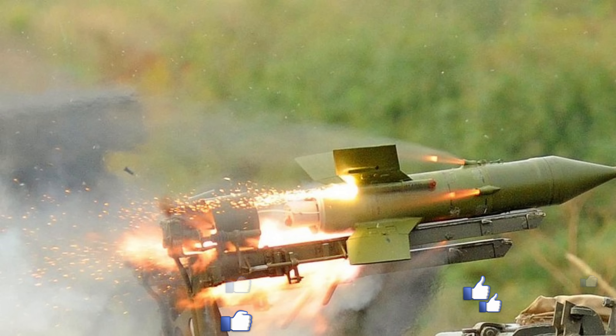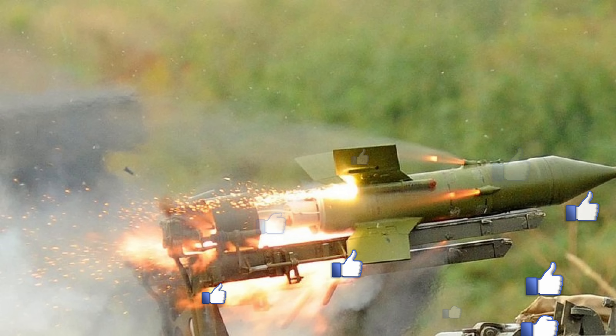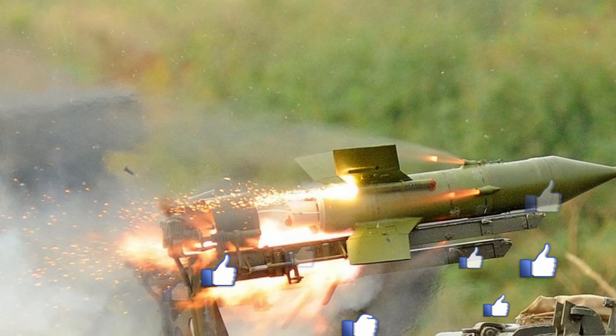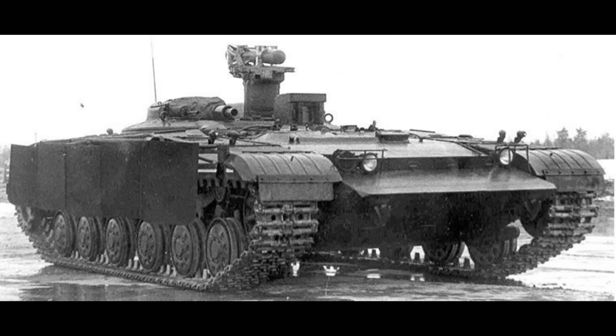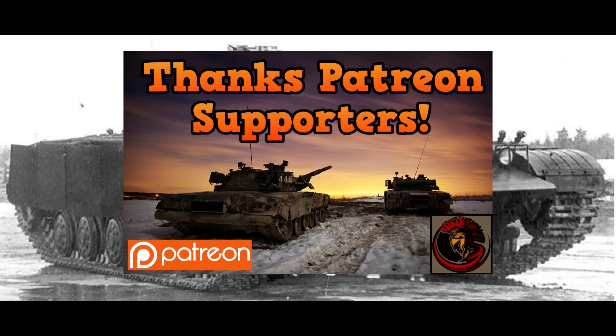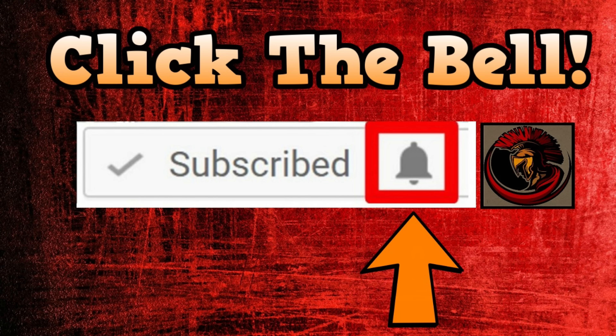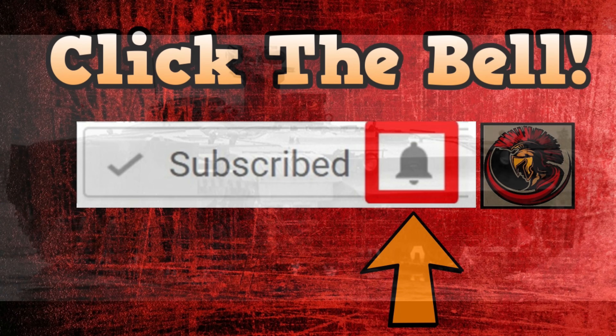I hope you enjoyed learning something about the Object 287 today. Please leave me a like if you did enjoy the video, and if I made any mistakes, feel free to correct me in the comments below. If you want to check out any of my links in the description box, you're more than welcome to — including my merchandise store, Facebook, Discord, and Patreon, which I can't thank you all enough for supporting. If you want to be notified of any upcoming videos, please hit the bell button by the subscribe button.